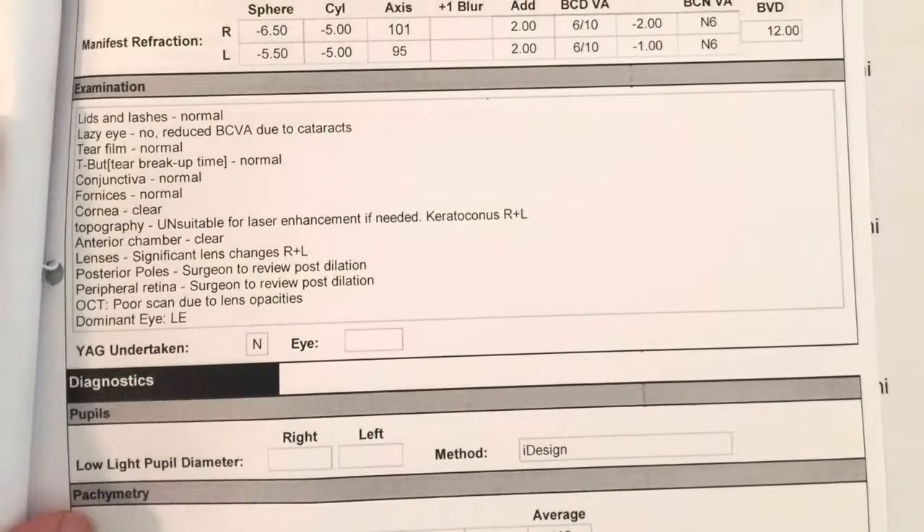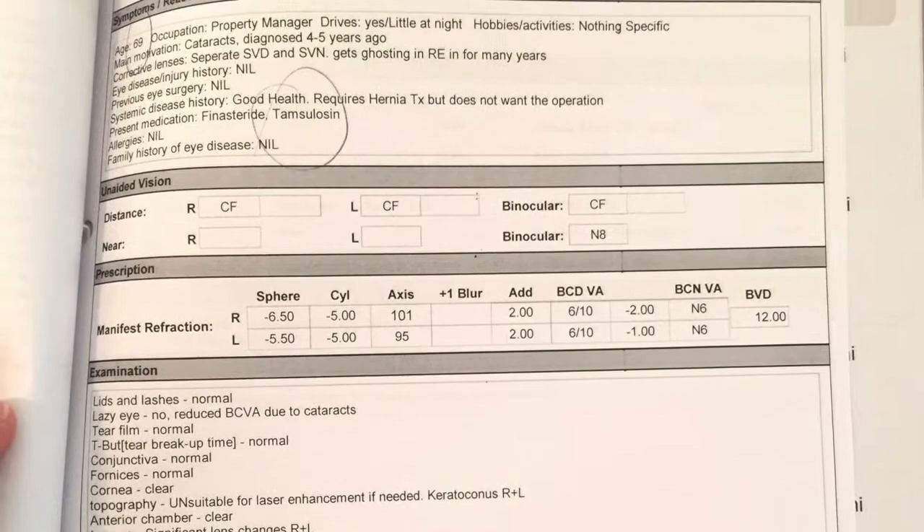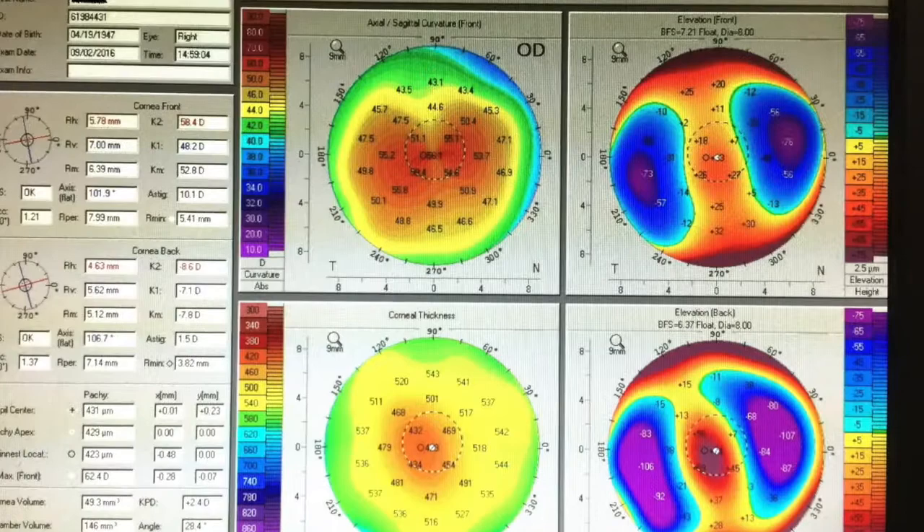This is the surgical management of a cataract patient with keratoconus. You can see here his myopic astigmatism, and vision is only 6/10 due to a cataract. The patient was also on Tamsulosin. The IOL Master and Pentacam confirmed regular astigmatism of approximately 10 to 12 diopters.